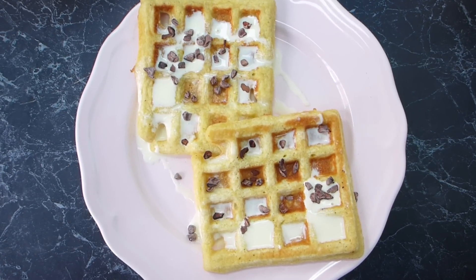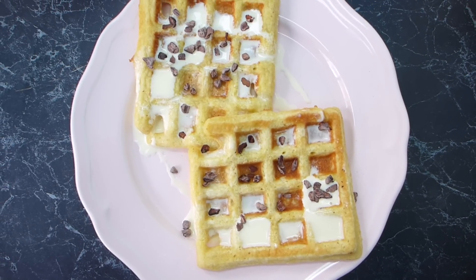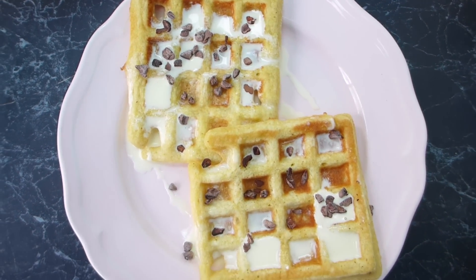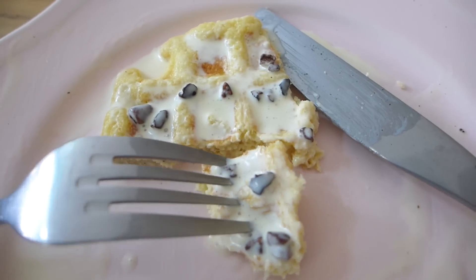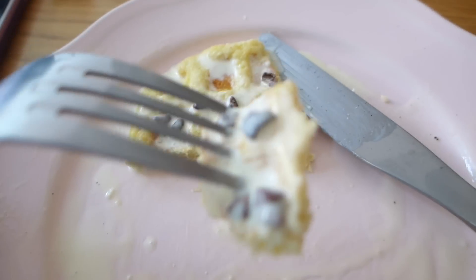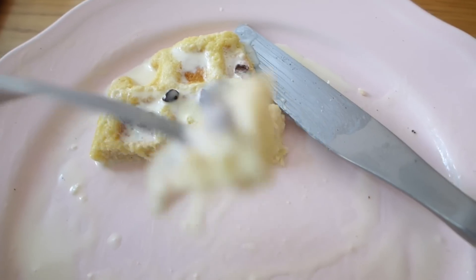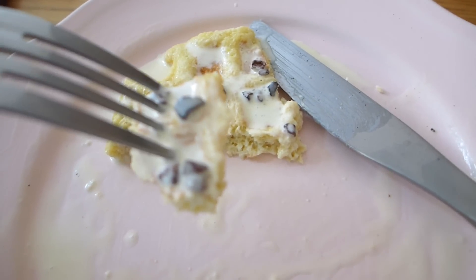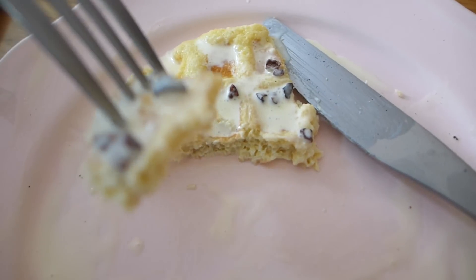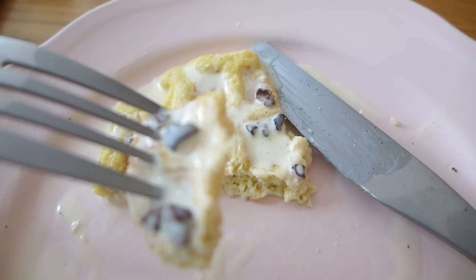I've topped my waffles with a nice drizzling of cream and a little teaspoon of cacao nibs, so it's kind of like chocolate chips and cream — they look absolutely divine. They taste really good. For a low-carb breakfast treat they are delicious, kind of like chocolate chip waffles or pancakes. I will definitely be making this recipe again and I'll share the link below.